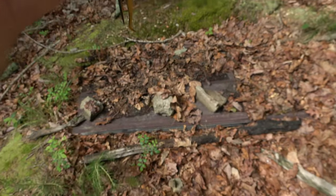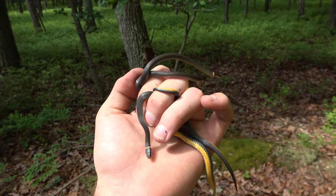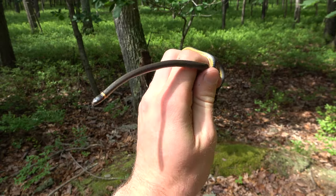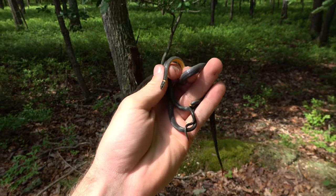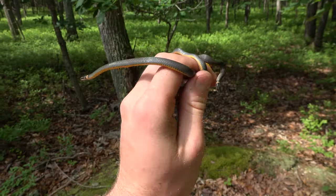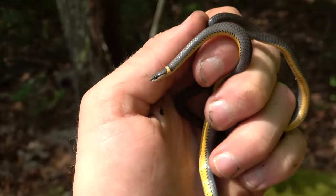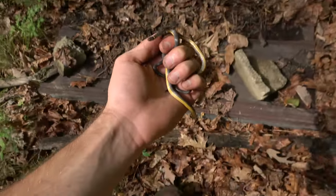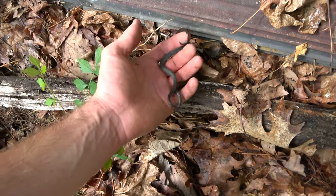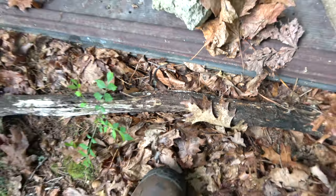We just went through this tin stack right here and scored with three ring neck snakes. Pretty cool. Good to see that this cover is getting some snakes up in it. These guys are very common in the area we're in, so I'm sure we're going to see more of these guys today. Pretty snakes - they've got that bright yellow belly and a vibrant ring around the neck. I'm just going to let them all go right here and they can find their way back into this tin stack.